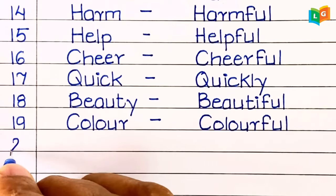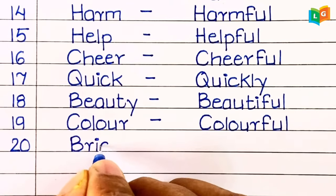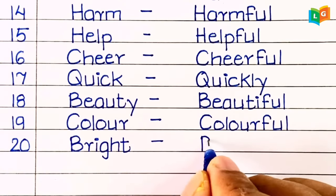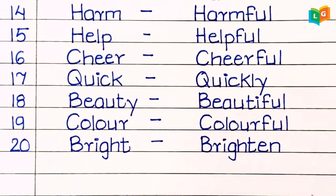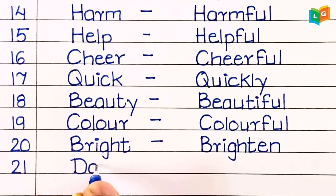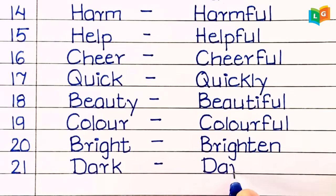Twentieth, 'bright.' Twenty-first, 'dark' — darken.